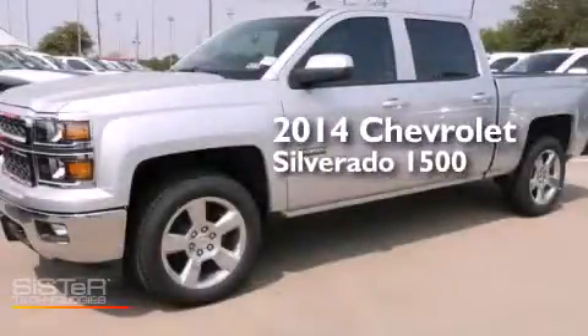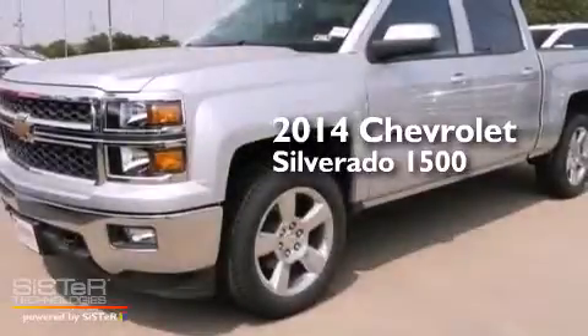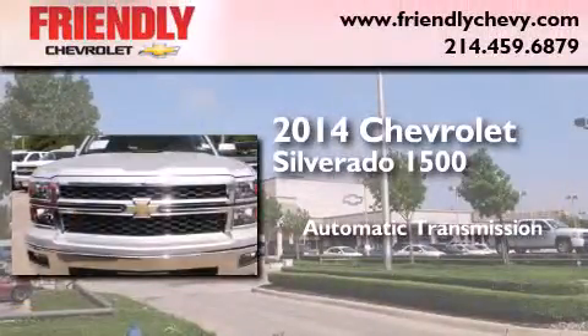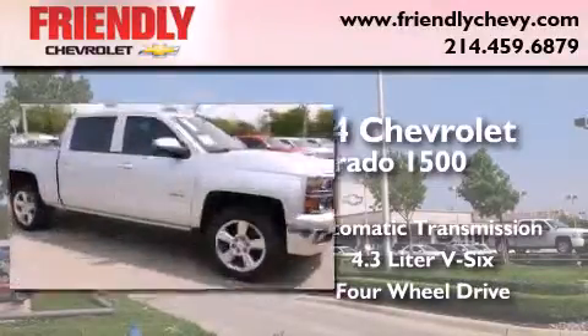This is a brand new 2014 Chevrolet Silverado 1500. This truck has an automatic transmission, a 4.3-liter V6, and the added safety and control of four-wheel drive.